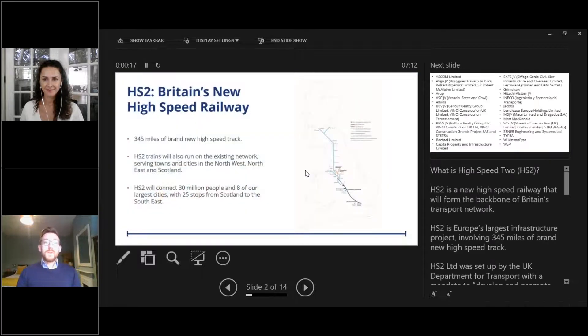HS2 is High Speed 2 — the new high speed railway that will form the backbone of Britain's transport network. It's Europe's biggest infrastructure project, involving 345 miles of brand new high speed track. HS2 Limited was set up by the UK's Department for Transport with a mandate to develop and promote the UK's new high speed network. Over the last decade we've been designing the railway, consulting, and seeking powers through Parliament to begin construction.